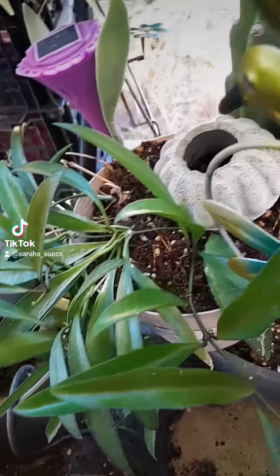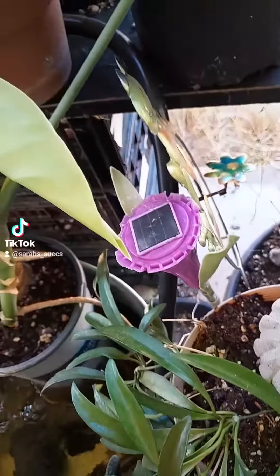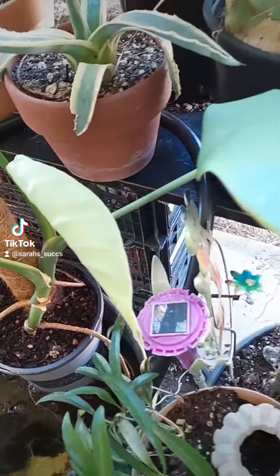Here's my Hoya Yidi that was struggling inside — I thought for sure it was gonna die when I threw it out here, but it is loving life and it has quadrupled in size.